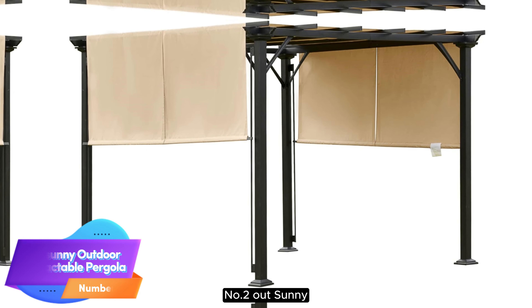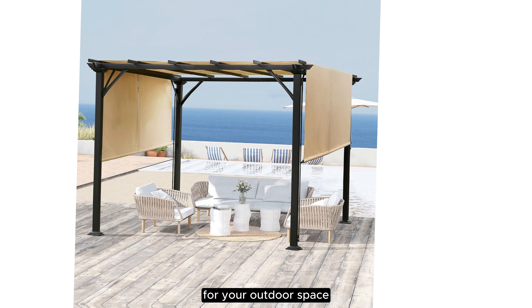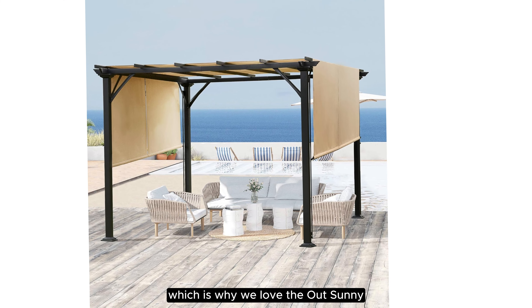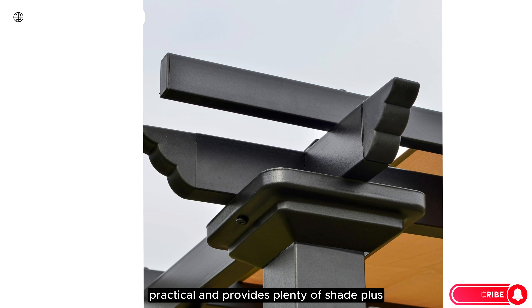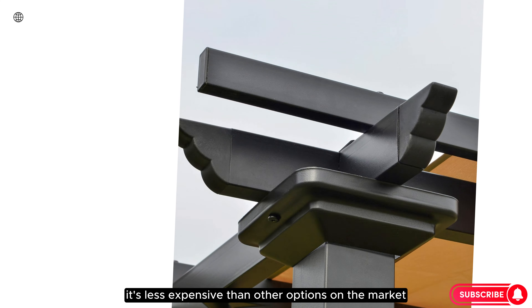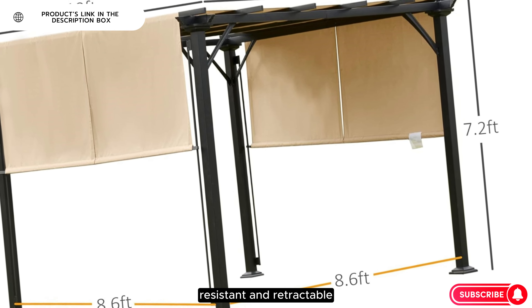Number 2: Out Sunny Outdoor Retractable Pergola. Pergolas can be an expensive investment for your outdoor space, which is why we love the Out Sunny Outdoor Retractable Pergola. This steel pergola is stable, practical, and provides plenty of shade. Plus, it's less expensive than other options on the market. The canopy is UV resistant and retractable.